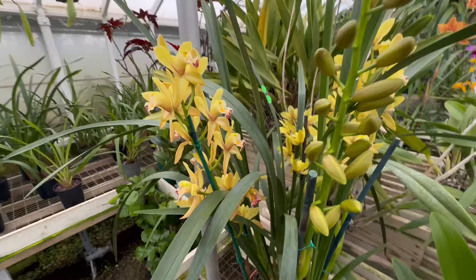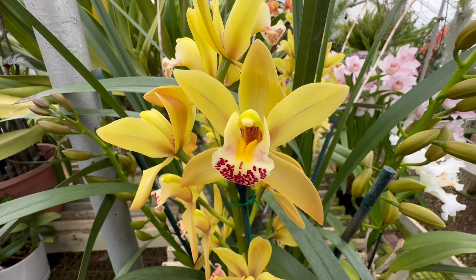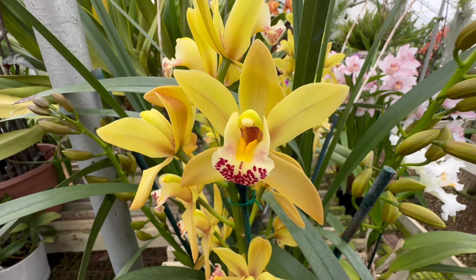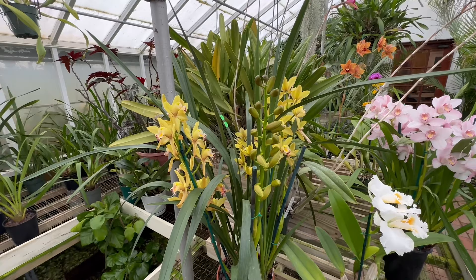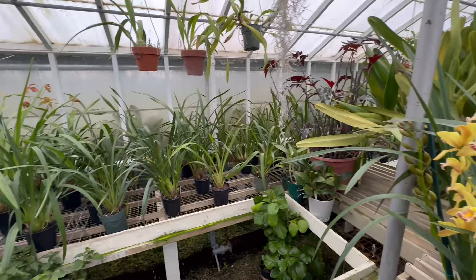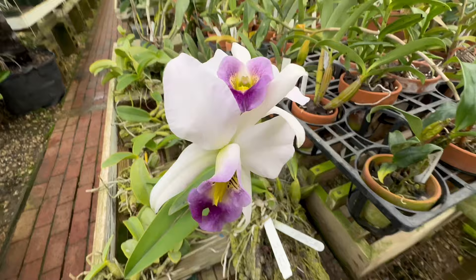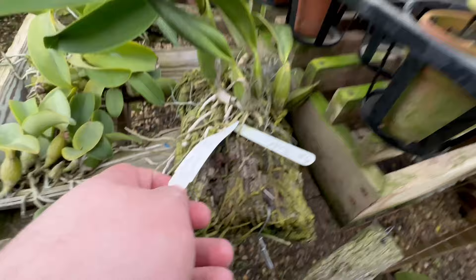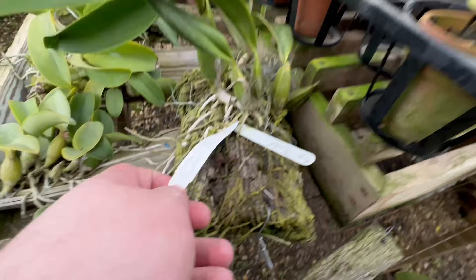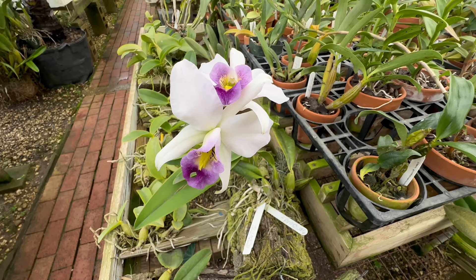Here is another amazing Cymbidium — nice yellow with a little cranberry speckling on the bottom of the labellum, or the lip. That is a pretty plant, and it will probably be just as stunning as that pink one with all these flowers on the way. It has six spikes. Now check out this guy — this is Laelia Anceps Elizabeth's Eyes. And it is named after Elizabeth Taylor, if I'm correct. It's one of their crosses, a Silva Orchids cross.